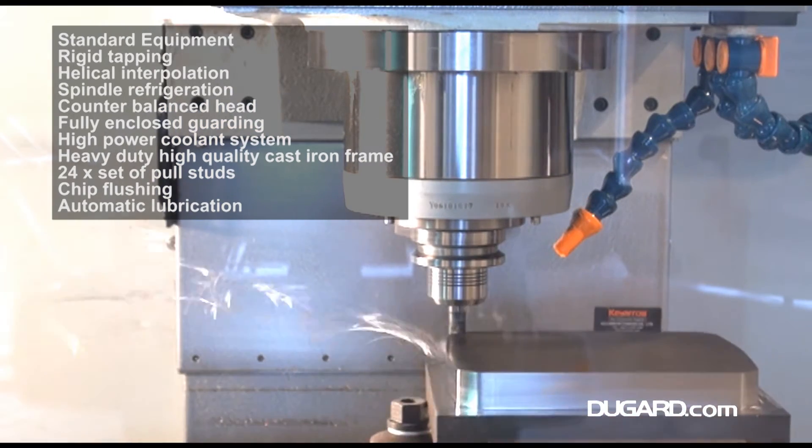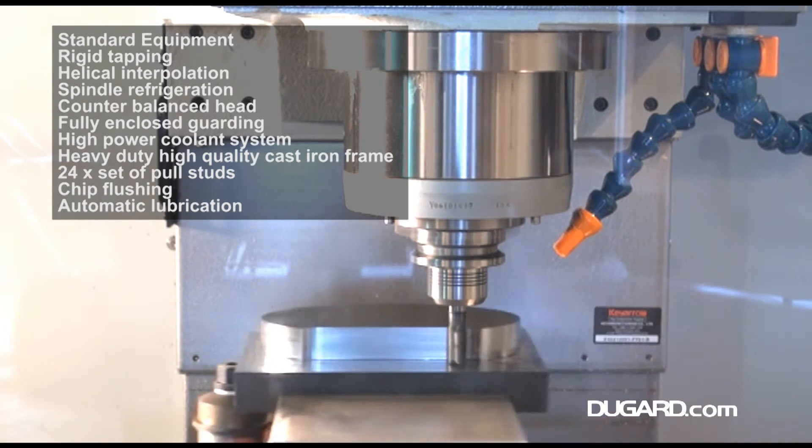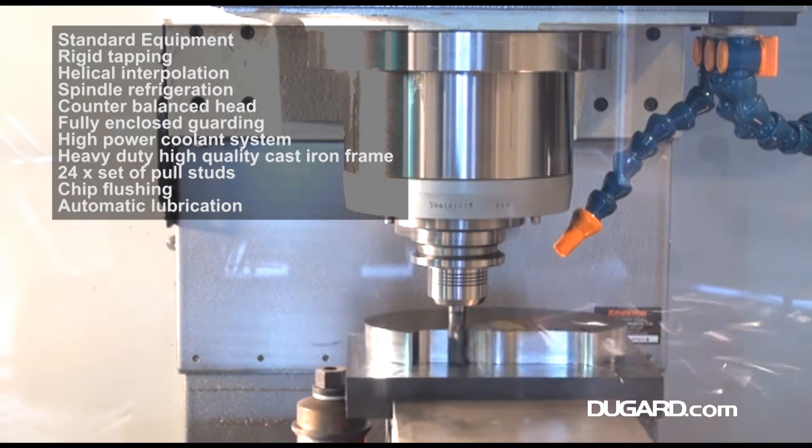For a full specification and list of standard features and options for the Dugard 850 VMC, please go to our website, www.dugard.com.